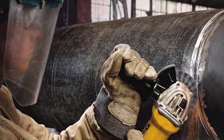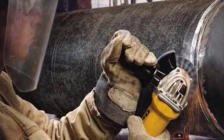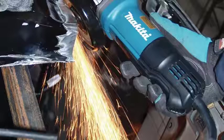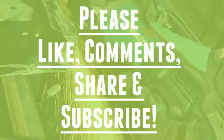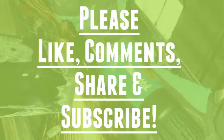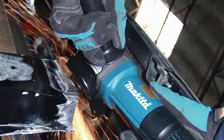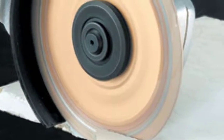Ok guys, that's all about our video of the top 5 angle grinders. Hope you found this video helpful to find out the best angle grinders among a lot of items. If you found this helpful, please give a like. Comment your valuable opinion and tell us which one is perfect for you. Subscribe to our channel to get the latest updates on different product reviews. We try hard to provide you the updates of the best products available in the market.